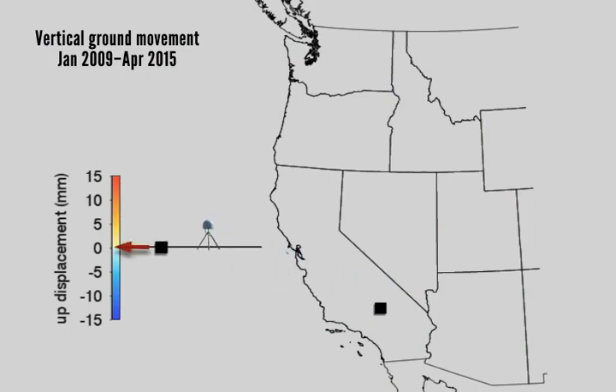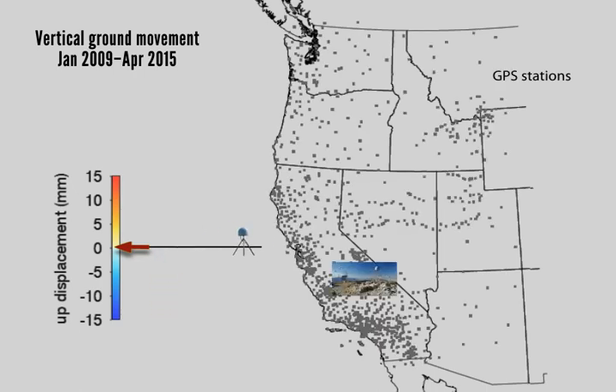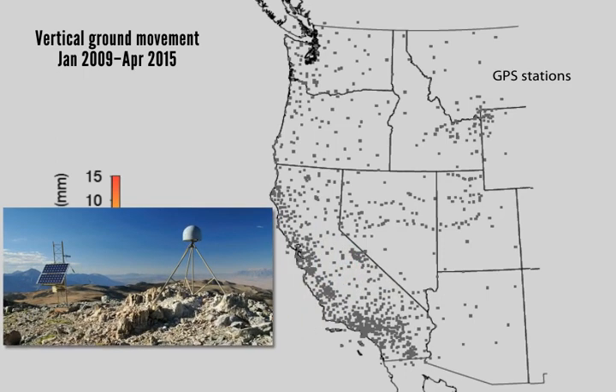If we look at one GPS station, color shows vertical movement. Red and orange indicates the ground has moved up, and blue indicates it has moved down. We have a dense network of GPS stations throughout the western United States that allows us to measure the effects of drought across an entire region.